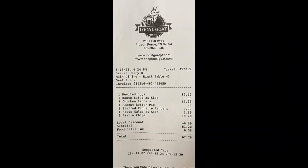Here's our bill. You can get a 10% military or local discount. We just finished up our meal at the Local Goat, so we're going to tell you what we thought. We had the appetizer, which was the fried deviled eggs — amazing. What did you think, Rich? Really good. I've never had anything like that before. It was really good.